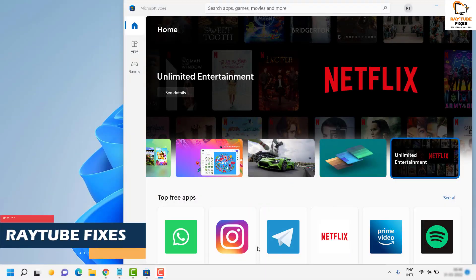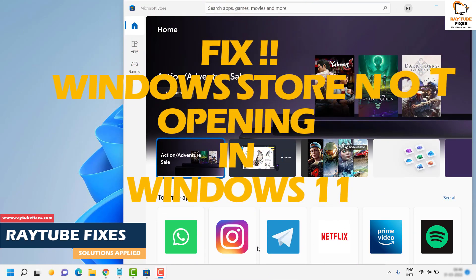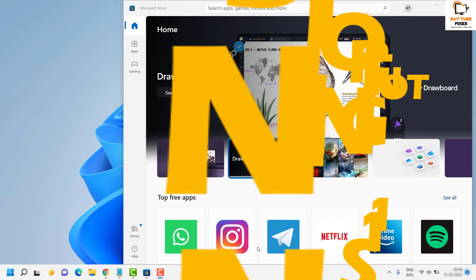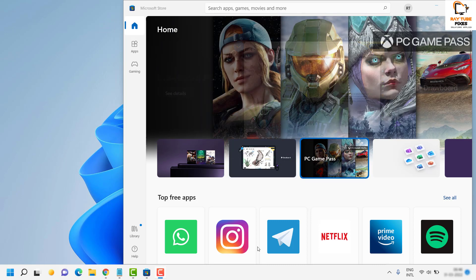Good day everyone, you are watching Radio Fixes. In this video I am going to talk about how to fix if Windows Store is not opening or not working in Windows 11. I am going to cover a couple of steps to fix this problem. I would suggest you to try all the steps in case any of them are not working. So without any delay, let's get started.